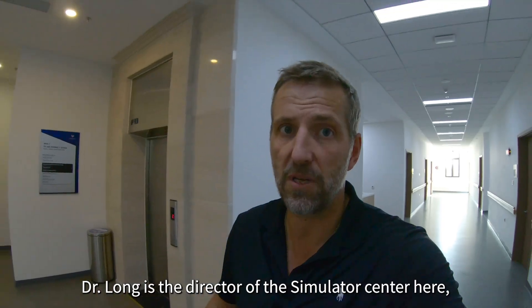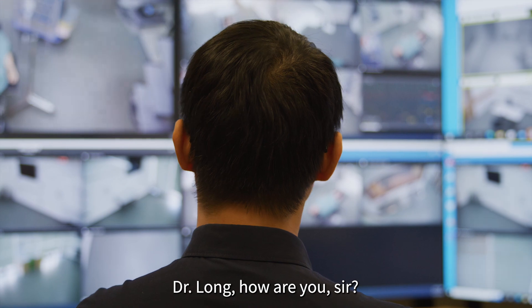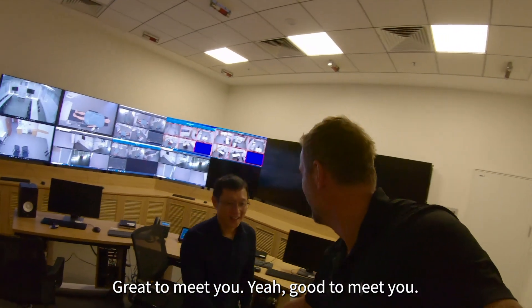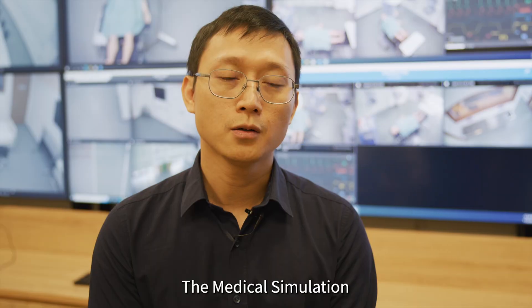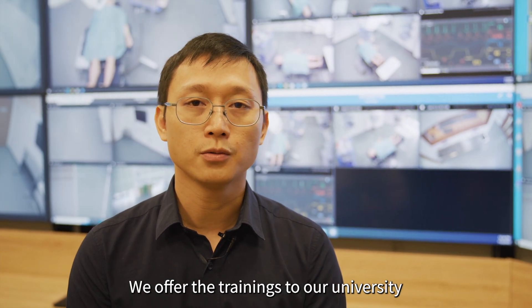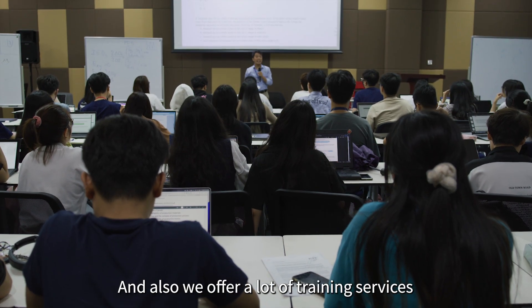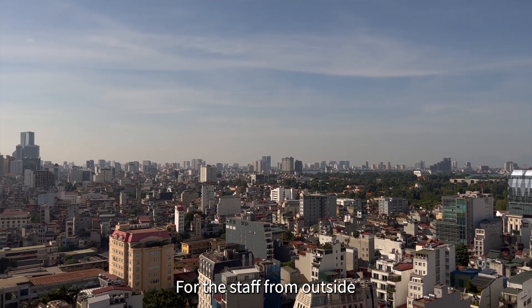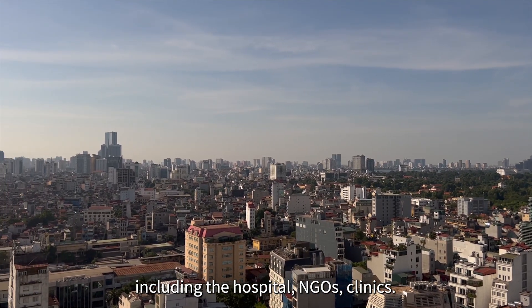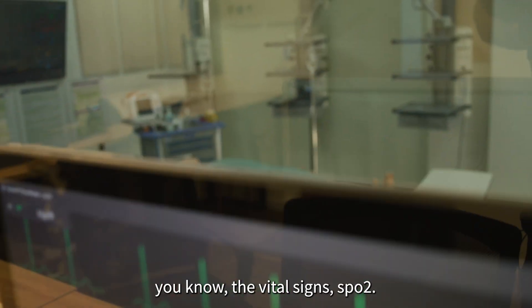Dr. Long is the director of the simulator center and he's waiting in the control room. Dr. Long, the medical simulation center at Vin University is an organic part of the College of Health Sciences. We offer training to our university students — including nursing students, medical students, and residents — and also offer training services to the community, for staff from outside the university including hospitals, NGOs, and clinics. Here is a screen inside one of the training rooms where we can see the vital signs and SpO2.